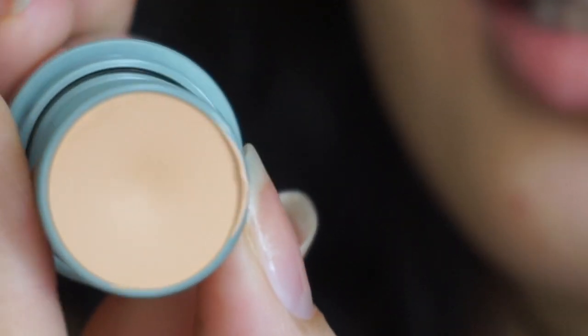This is the shade. Sana ka-shade ko siya. Let's swatch it on my hand. This is how it looks like. Yung consistency niya is very creamy — di siya matigas, actually, which is really nice. In person, it's mas yellow compared to camera. Let's do this — I'm gonna use this brush para ikalit yung foundation, but let's see if I need to use a sponge. For now, let's try the brush.